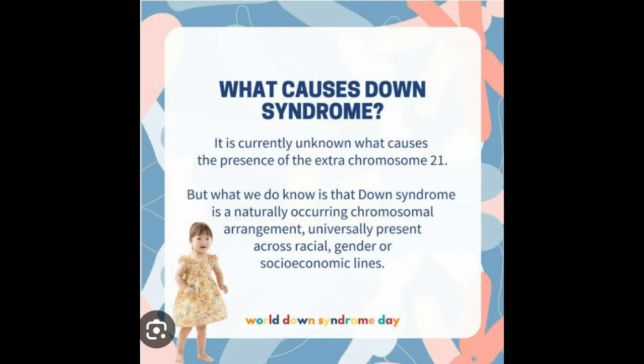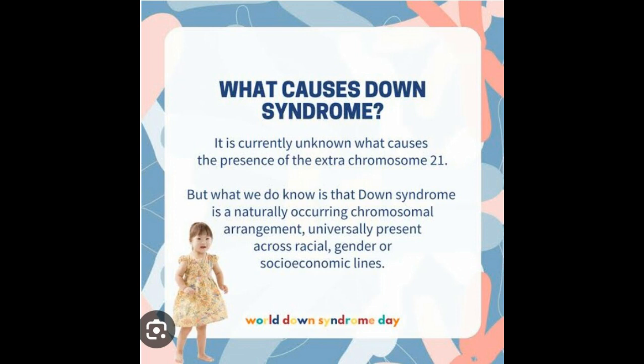It is currently unknown what causes the presence of the extra chromosome 21, but what we do know is that Down syndrome is a naturally occurring chromosomal arrangement, universally present across racial, gender, and socio-economic lines.